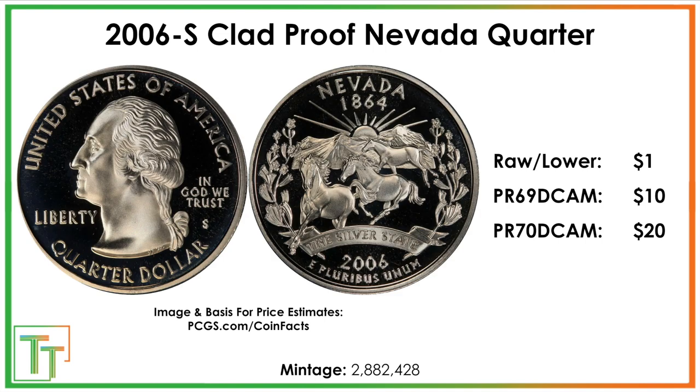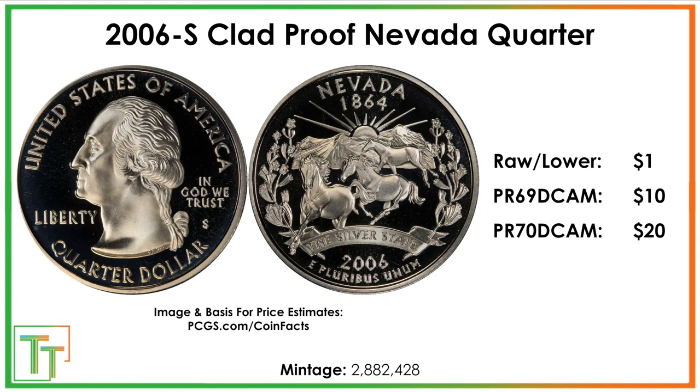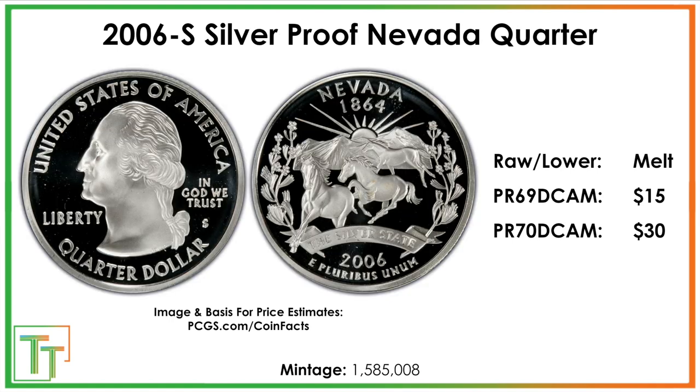We do have the clad proof. Similar situation — this one's maybe worth a dollar out of the set, but I would say leave it in the set and don't try to crack it out. Then there's the silver proof, which I think is a little more attractive — they're 90% silver. You can see that on the side of the coin because the rims will exhibit no copper coloration, as most clad coins will.